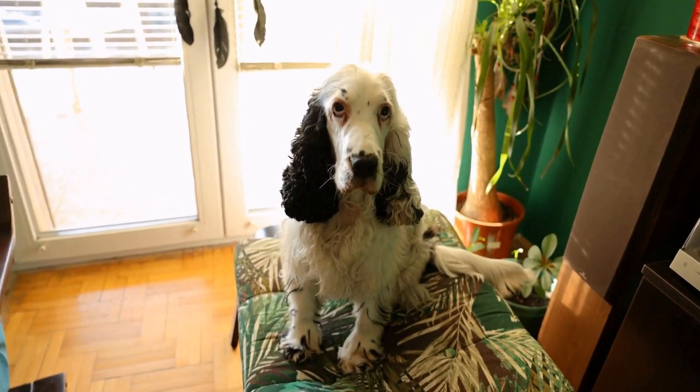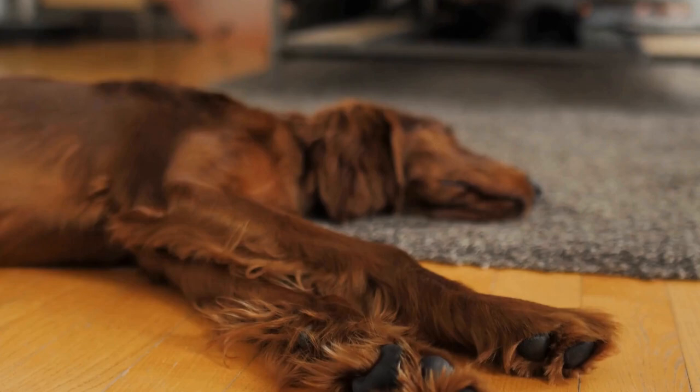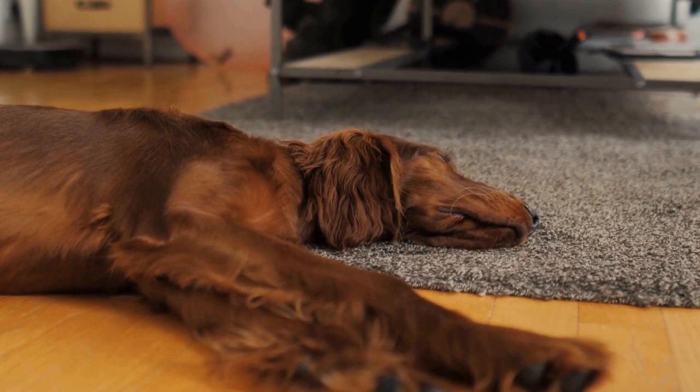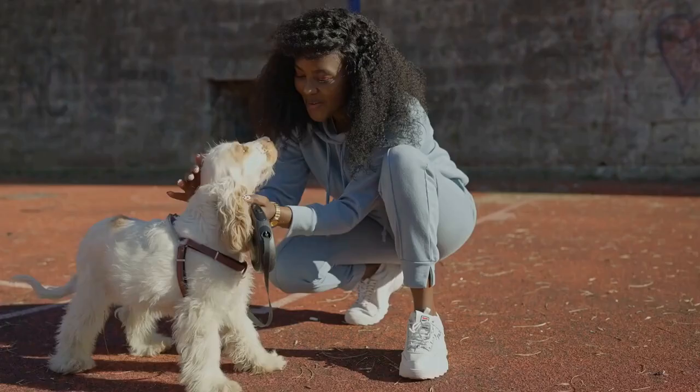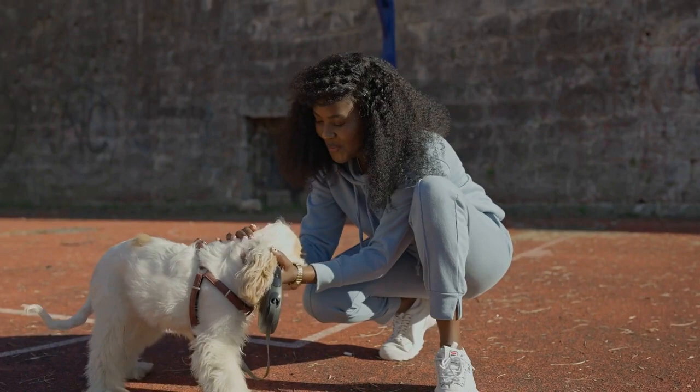Feeding and nutrition: feeding your Cocker Spaniel puppy a well-balanced and nutritious diet is essential for their growth and development. Consult with your veterinarian to determine the appropriate amount of food and frequency of feeding based on your puppy's age, weight, and activity level.